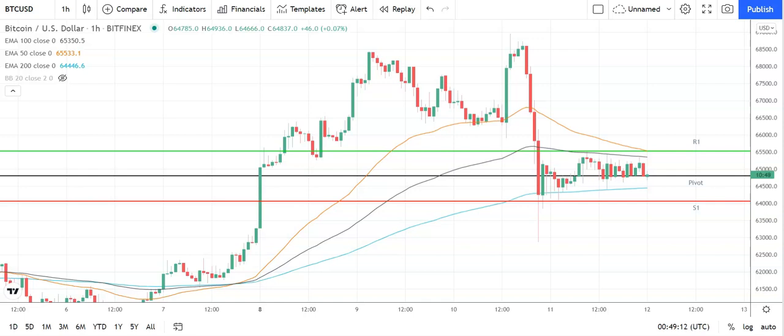Good morning, this is Bob Mason from FX Empire and welcome to the daily crypto tech review of Bitcoin, Ethereum, Litecoin, and Ripple's XRP. We're looking at the moving averages, today's support, resistance and pivot levels, and the Fibonaccis.